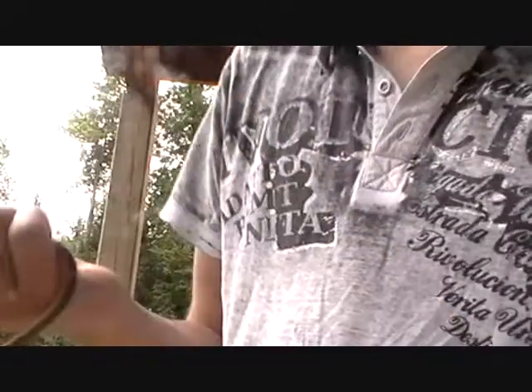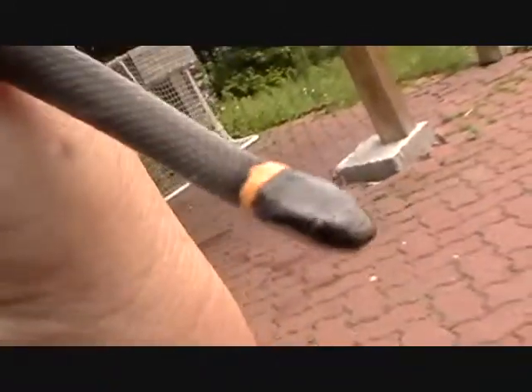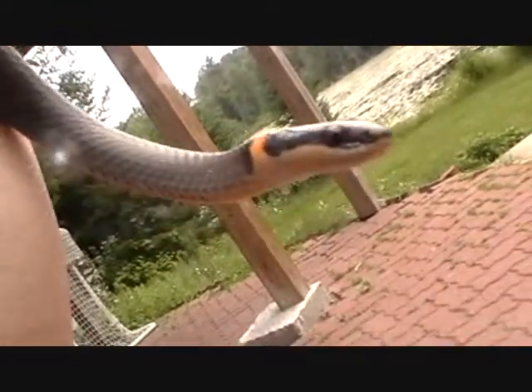These snakes are pretty — actually, I like them. They're gray, but when you turn them over they're really bright. Look at that head. They look diurnal, but I've only seen them at night, so I'm not really sure about that.